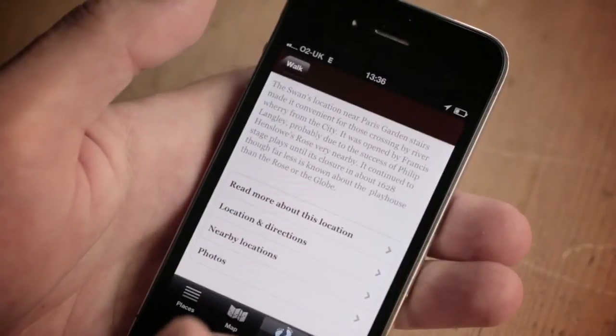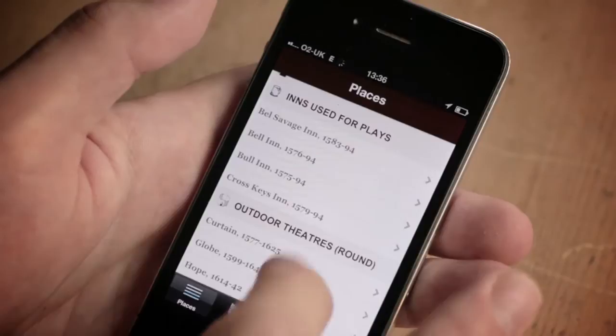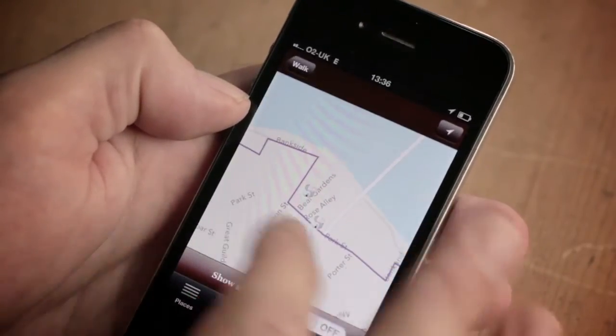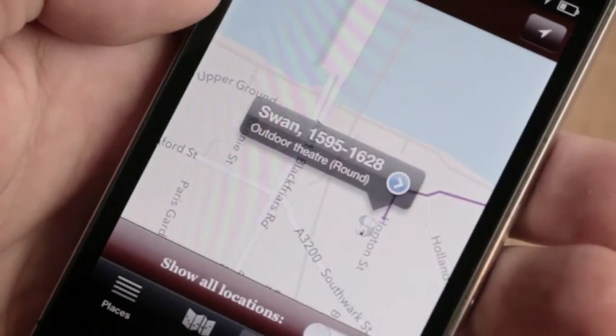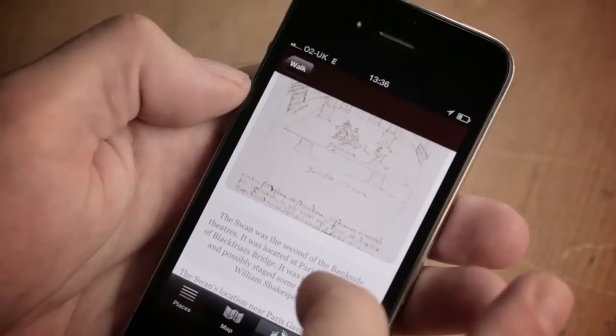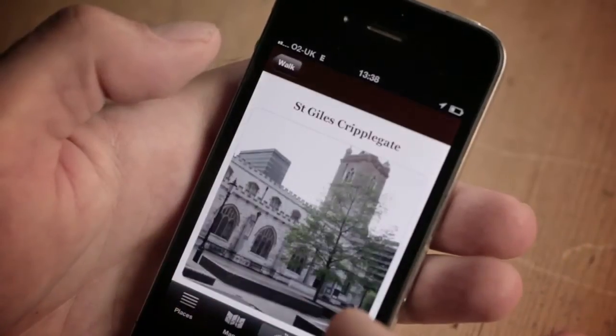The third output is a smartphone app. We have essentially the same content as the map but in digital form for your Android or Apple phone. Because your phone knows where you are on the ground and knows which way you're pointed, our app can guide you to these sites, and when you get there it will give you text about them. You can read about the locations and see pictures of them as they are now and as they were then.